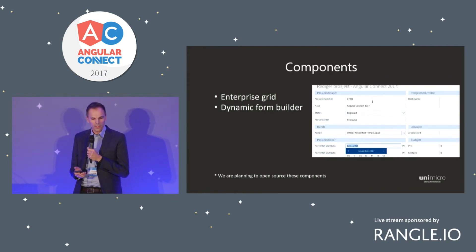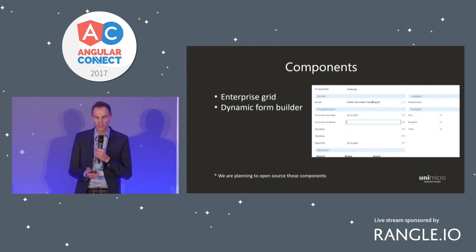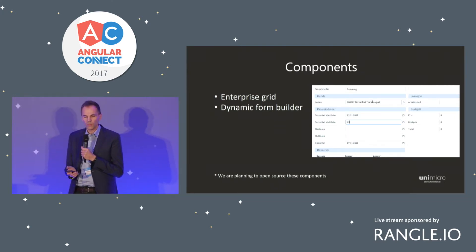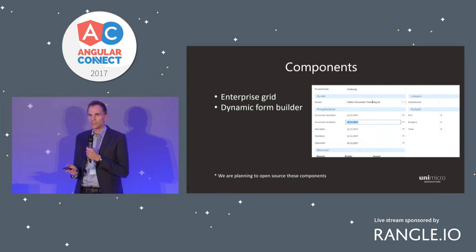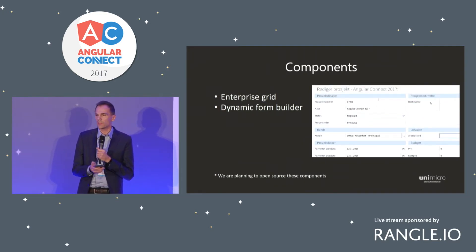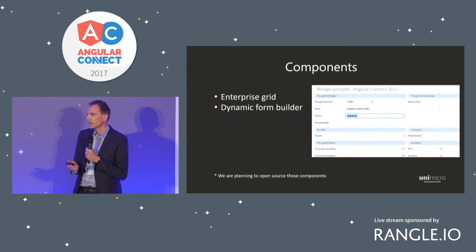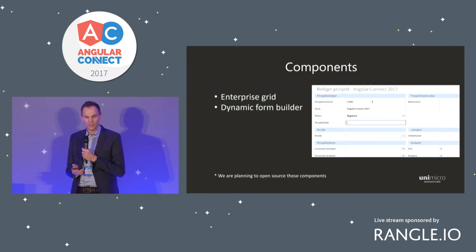Two of our components — an enterprise grid and a dynamic form builder — we are considering open sourcing after requests from our partners. And building our applications with components and decoupling everything really made the transitions from alphas, betas, release candidates through version 2, 4, and now 5, really easy.